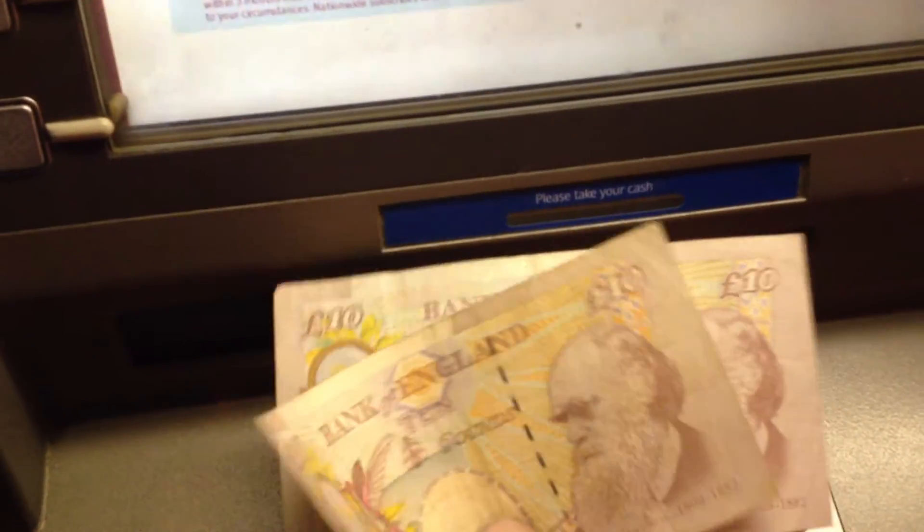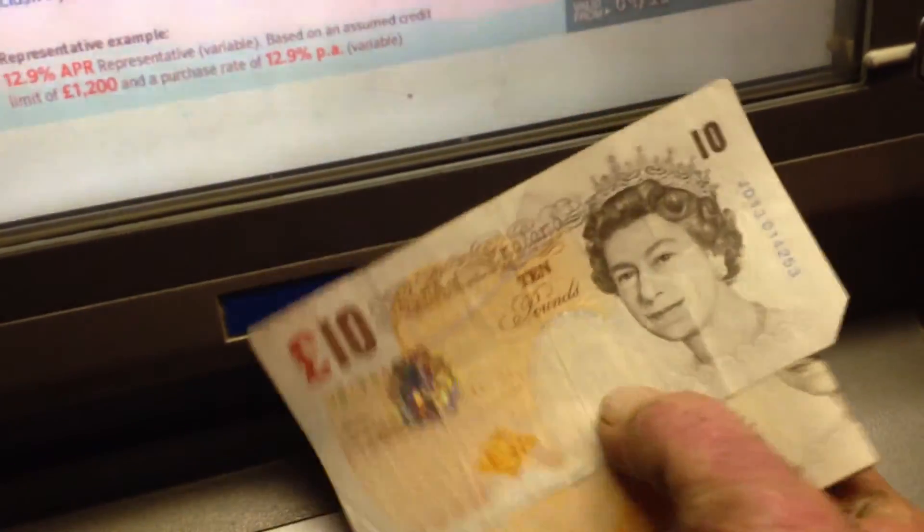Hey, there's some British pounds coming out of that thing. There's Kanye. That's what British pounds look like. There's a couple of tens with the queen on them.